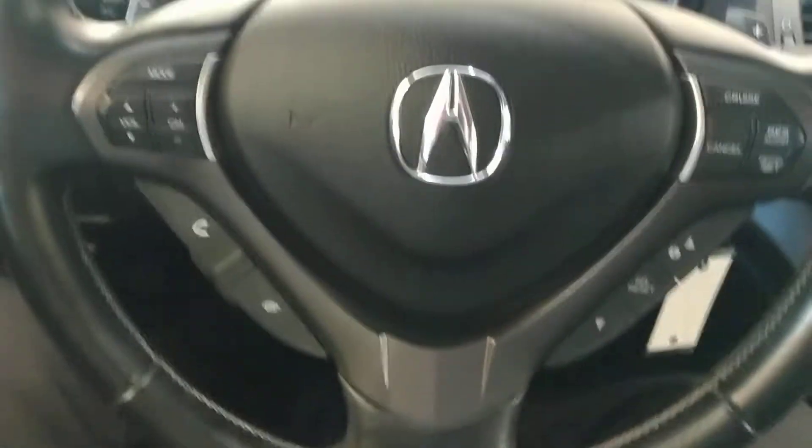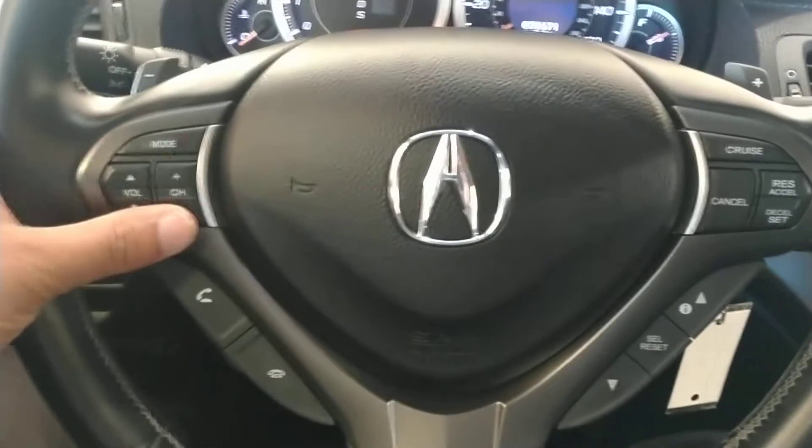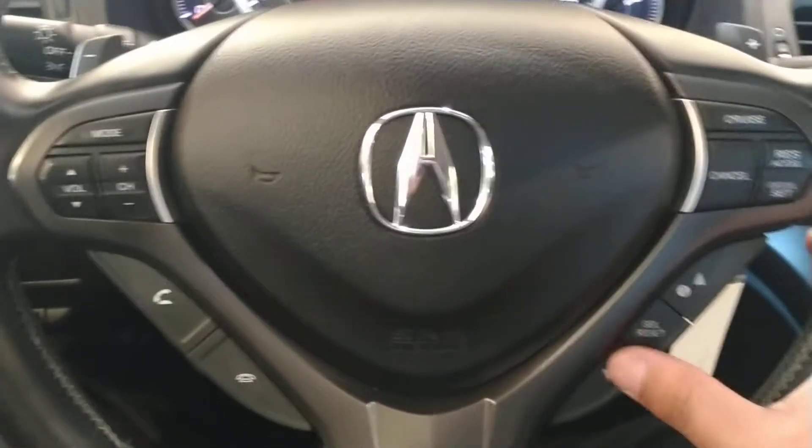On the steering wheel you have Bluetooth and your audio controls. You have cruise control on the right, and information controls on the left as well.